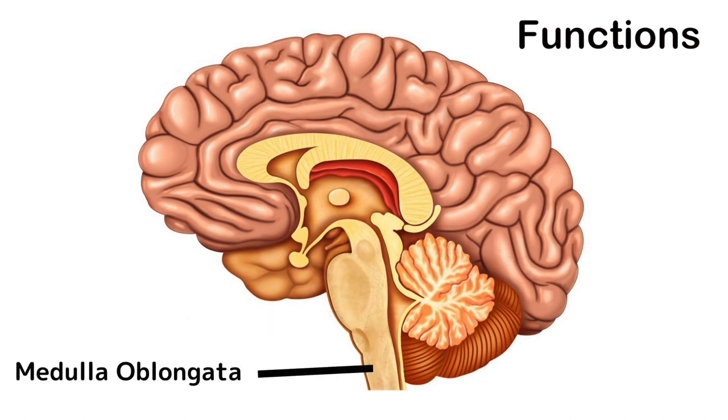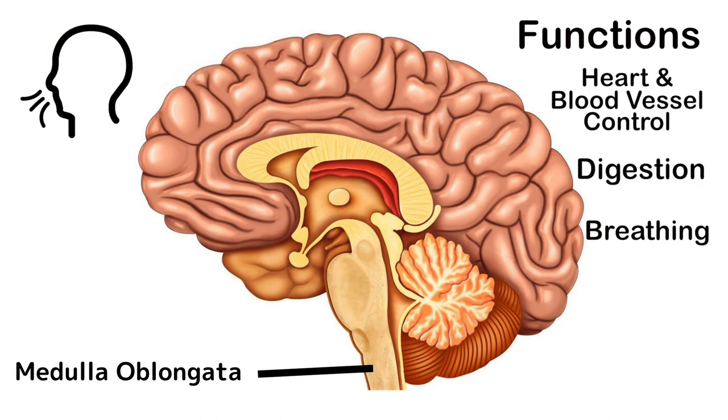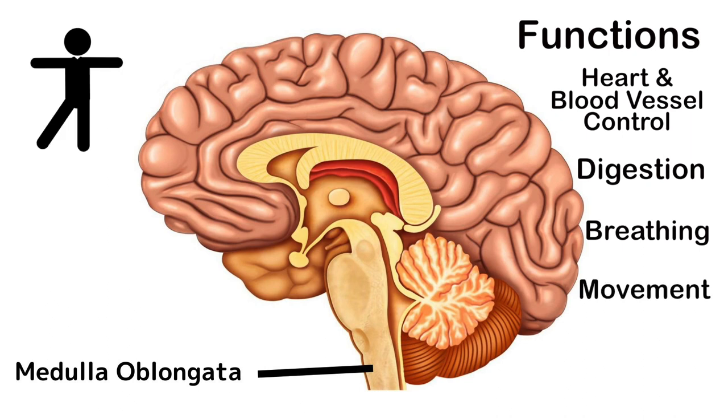The medulla oblongata sits right at the top of the spinal cord and the bottom of the brain. It's responsible for heart and blood vessel control, digestion, and also breathing. It relays nerve signals between the spinal cord and the rest of the brain, so it's responsible for coordinating body movements and regulating your mood.